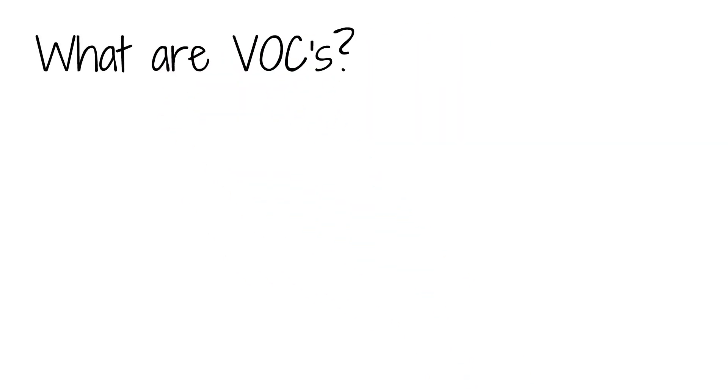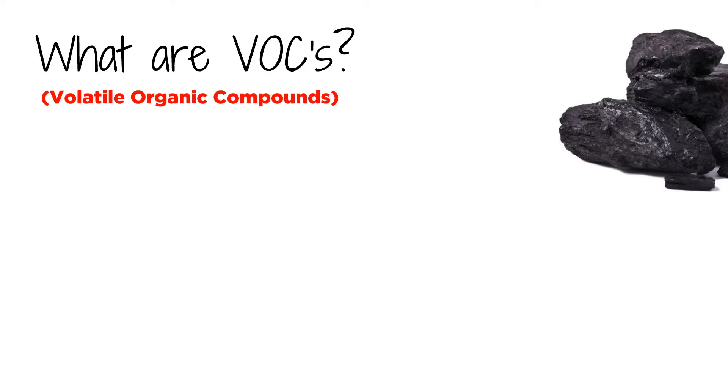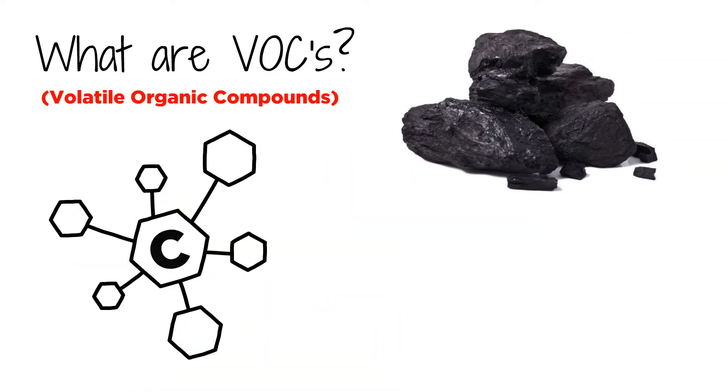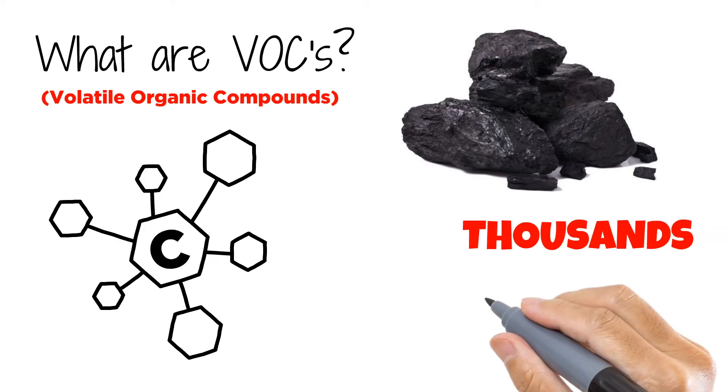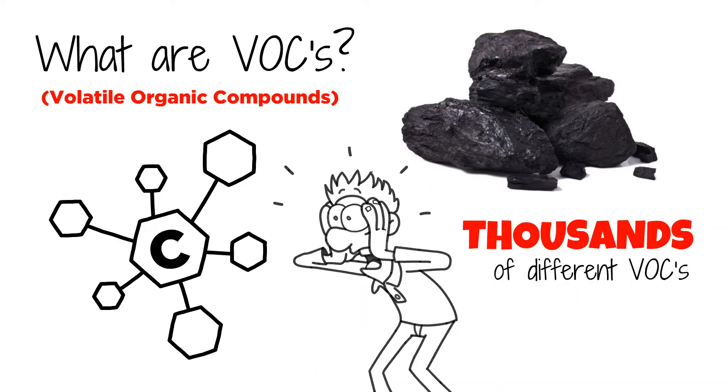What are VOCs? VOCs, or Volatile Organic Compounds, are a large group of carbon-based chemicals that easily evaporate at room temperature. There are thousands of different VOCs produced and used in our daily lives, and they're everywhere.